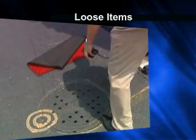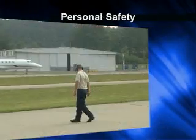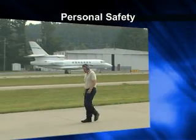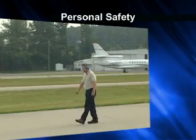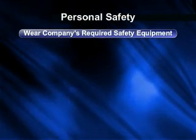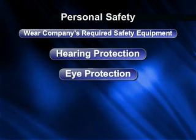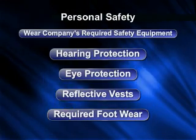Pay particular attention to loose surface items that can pose a FOD threat. Your personal safety on the ramp is paramount. Keeping you safe includes wearing all of your company's required personal safety equipment, such as hearing protection, eye protection, reflective vests, and required footwear.